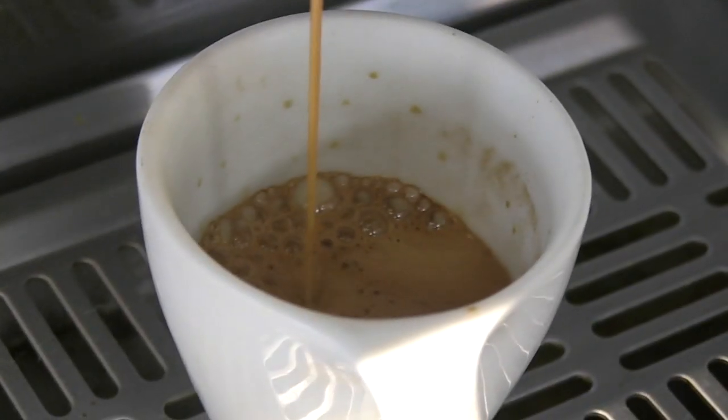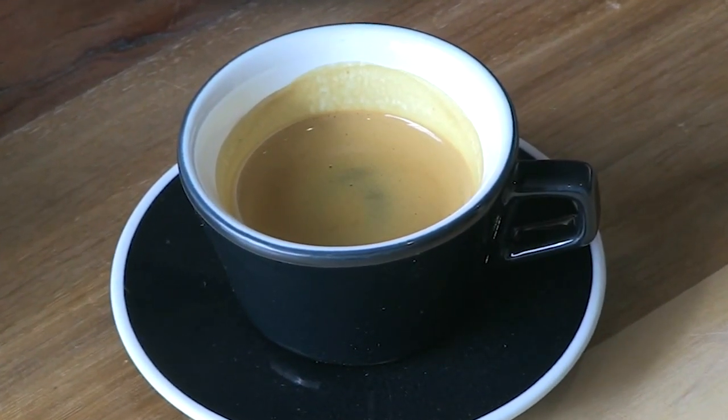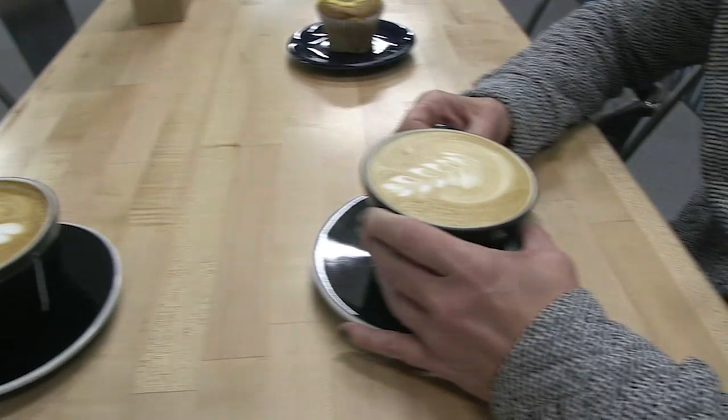We spent a lot of time training our staff in espresso preparation, milk steaming, things like that. We take a more culinary approach to our drinks, so we have a seasonal menu that we change every three to four months where we have seasonal local products, and we incorporate them into our drinks.